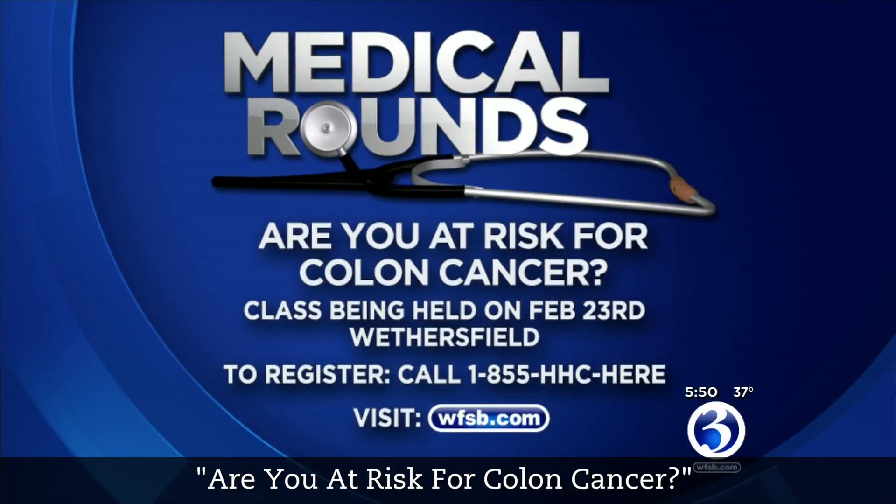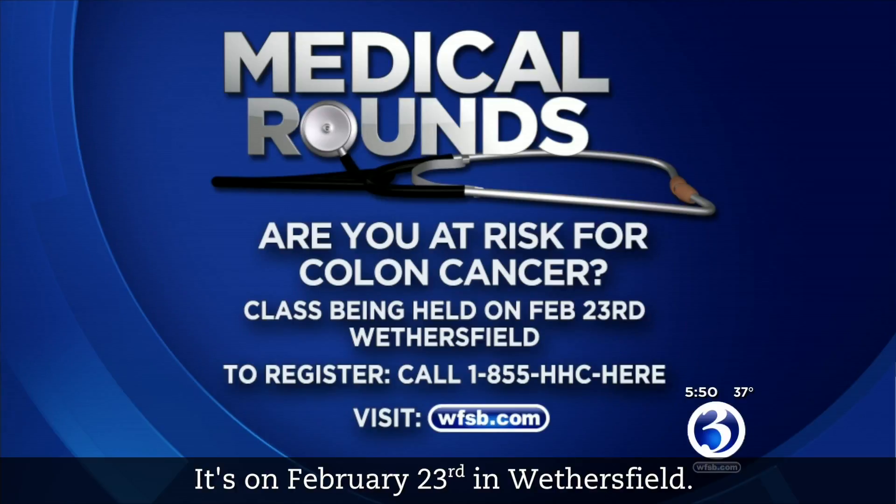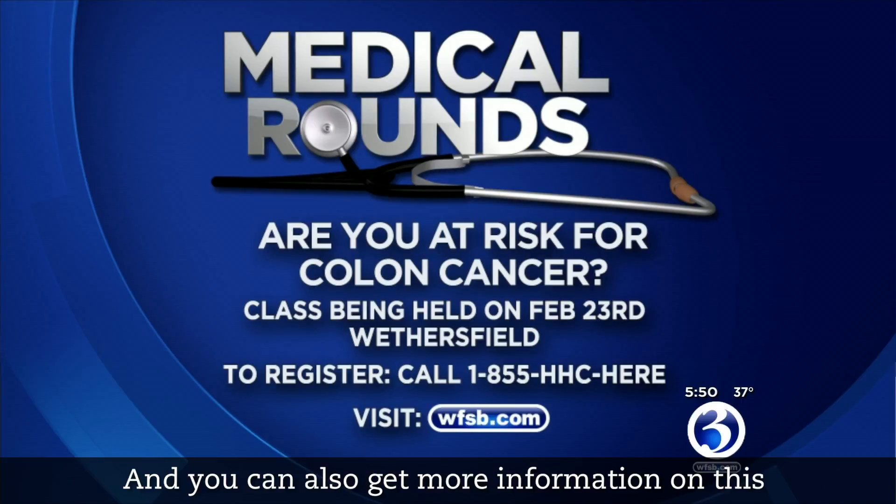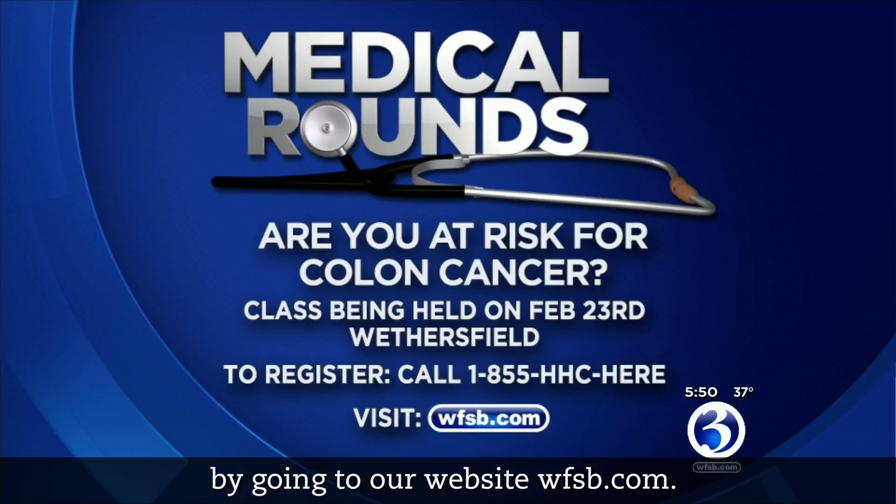Great news, and certainly good news for anyone who suffers from any of these conditions. Thank you so much, Dr. Karasik. There is a free class coming up called 'Are You at Risk for Colon Cancer?' on February 23rd in Wethersfield. To register, call the number on the screen. You can also get more information by visiting our website, WFSB.com.